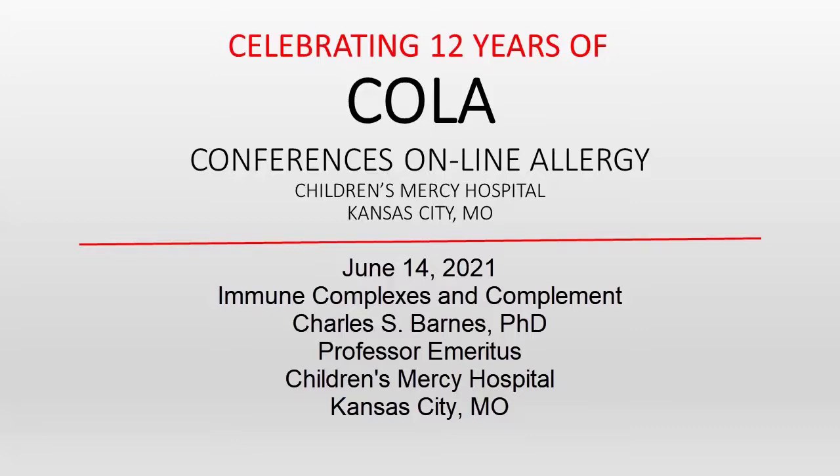You're listening to Conferences Online Allergy from Children's Mercy Hospital in Kansas City, Missouri. Today is June 14, 2021, and I'm your host, Dr. Jay Portnoy. Our topic today is Immune Complexes and Complement in the Clinical Immunology Lab. Our presenter is Dr. Charles Barnes, a professor emeritus at Children's Mercy Hospital in Kansas City, Missouri.